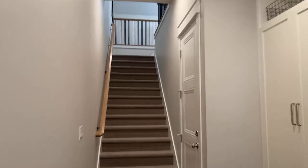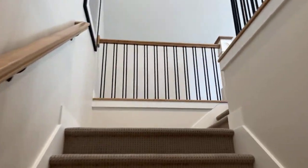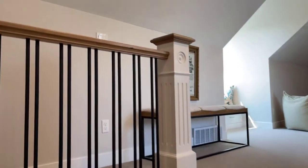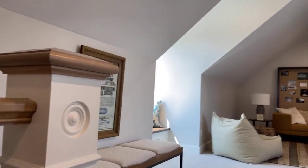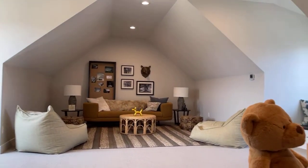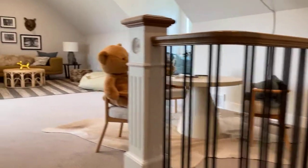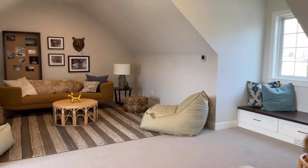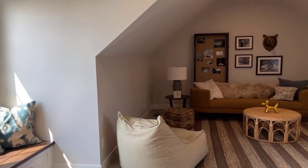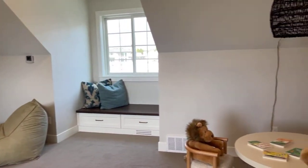And this is the added loft — just darling. Just beautiful. Isn't that pretty?